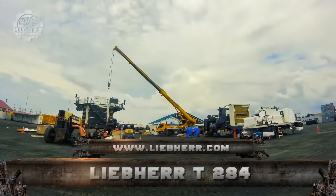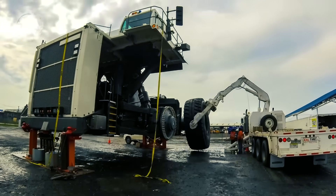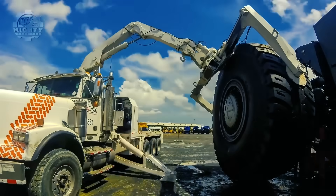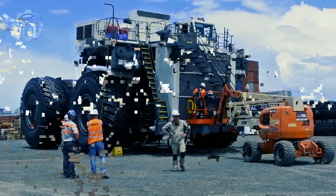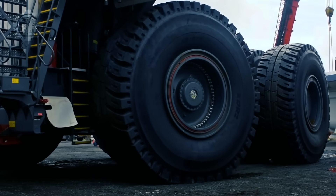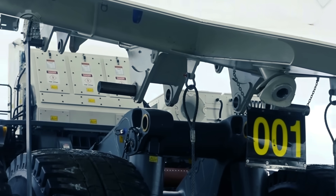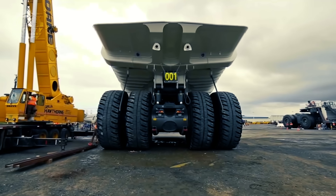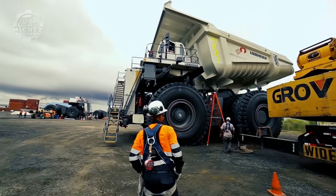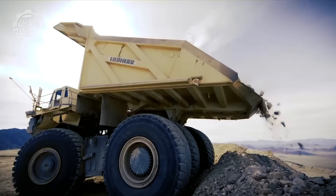Another important mining truck is the Liebherr T 284. This represents the advancement of Liebherr's T 282C, an ultra-class mining truck aimed at helping customers meet production targets with fewer trucks and less time. The Liebherr T 284 has a payload class of 363 tons and a gross power of 2,720 kilowatts, which increases productivity while also reducing fuel consumption, delivering over 4,000 horsepower.